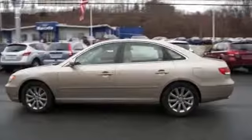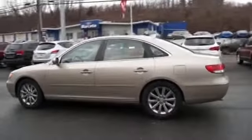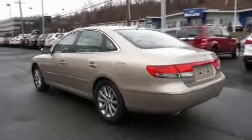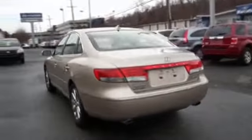The features include a power sunroof, power folding mirrors, alloy rims, auto dimming mirrors, traction control, stability control, anti-lock brakes, and a HomeLink system.